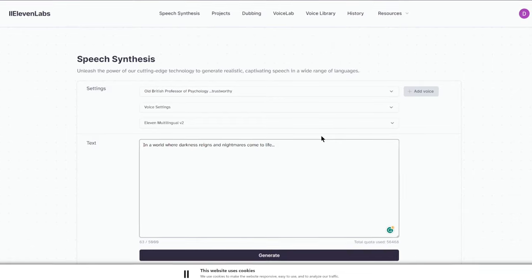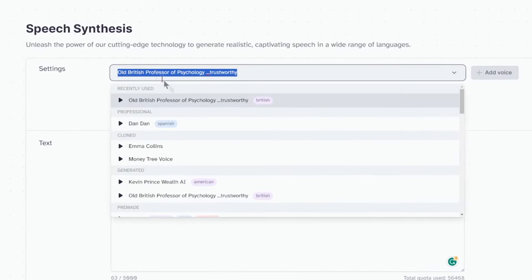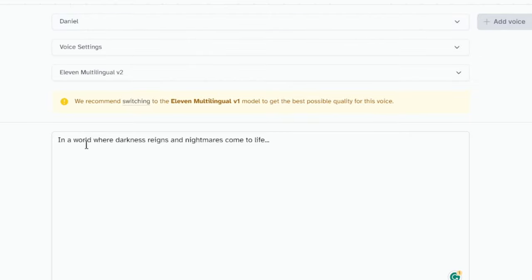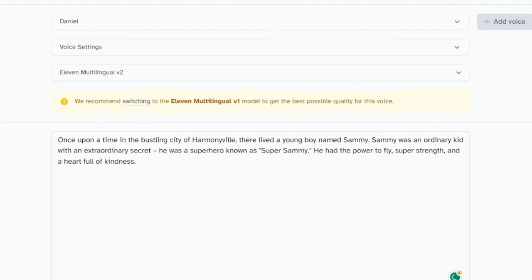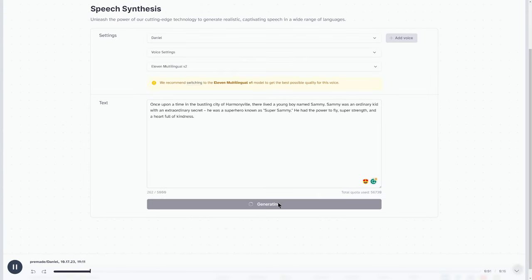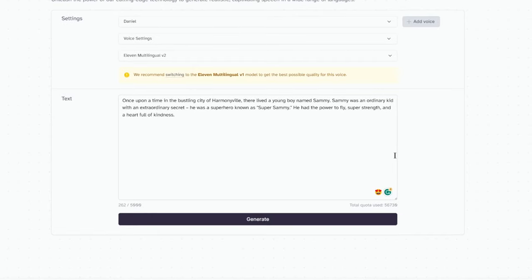Next, generate an actual voiceover for your faceless YouTube video. I use ElevenLabs for this — you can go to speech synthesis or the voice lab and start creating different voices for reading your stories. I'll select Daniel's voice, then go back to ChatGPT and copy-paste the story. It starts with 'once upon a time' and I generate the voiceover. Let's listen: 'Once upon a time in the bustling city of Harmonyville, there lived a young boy named Sammy. Sammy was an ordinary kid with an extraordinary secret.' This sounds incredible. You copy and paste part by part until you have a full voiceover done.